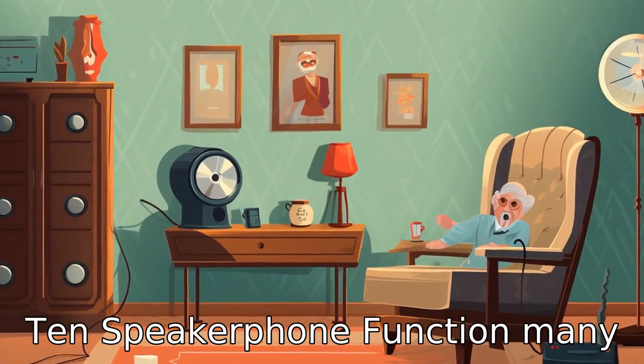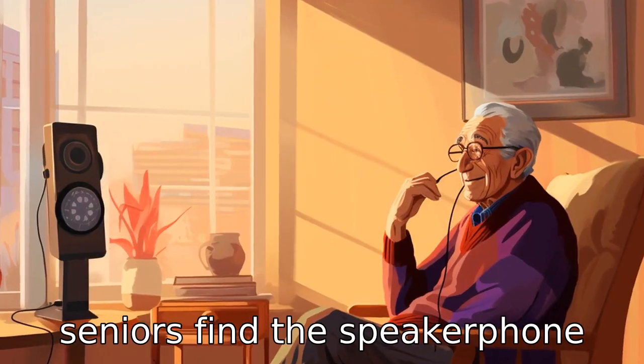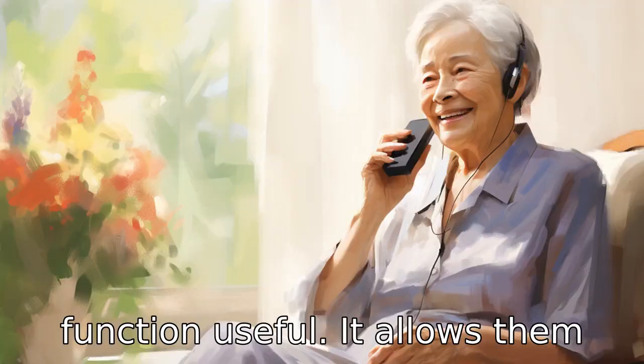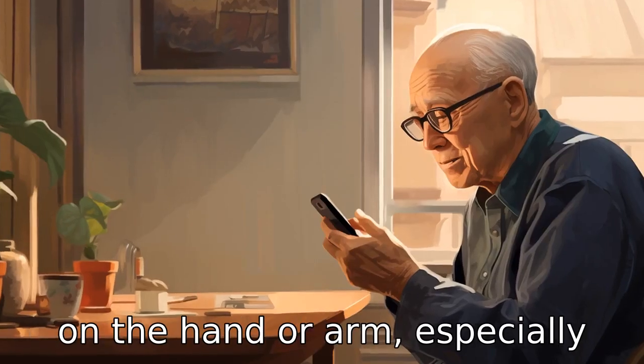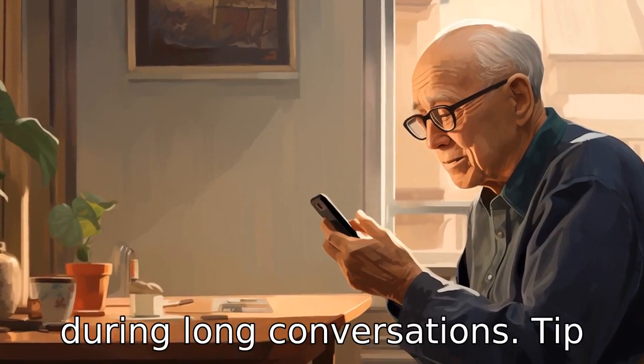Tip 10: Speakerphone function. Many seniors find the speakerphone function useful. It allows them to speak without holding the phone, which can minimize strain on the hand or arm, especially during long conversations.